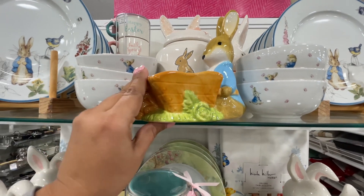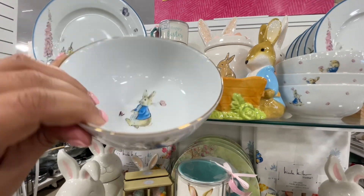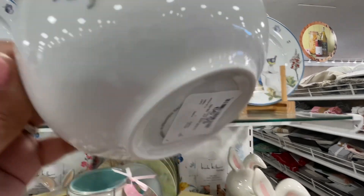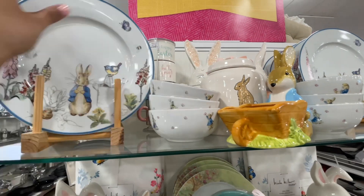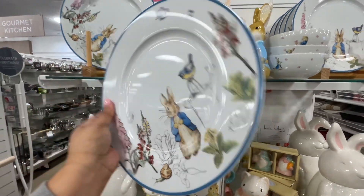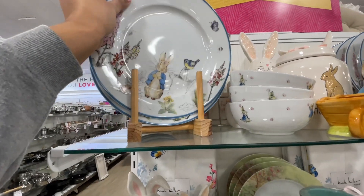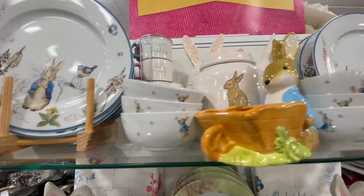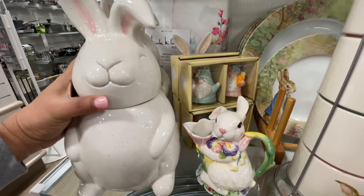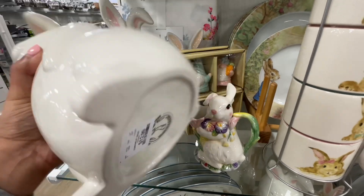$15 for these little Peter Rabbit pieces — they're so adorable and have at least two different print varieties. Did you see how cute the little bunny inside the bowl was, holding the flower in his mouth? Love this plate — so pretty. I love both of them. Then we have the big cookie jar — a little bunny cookie jar for $13.